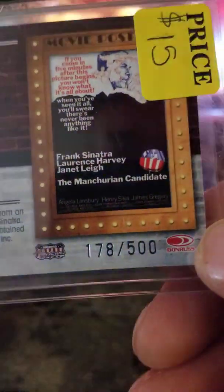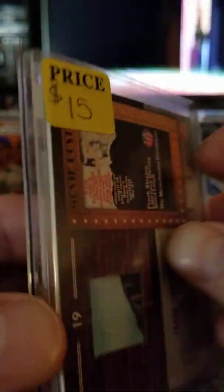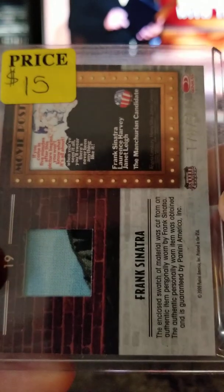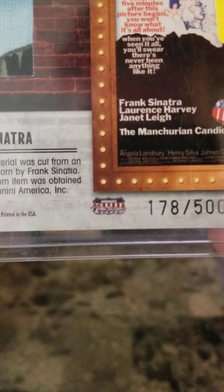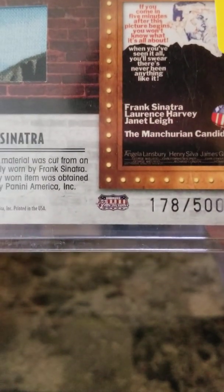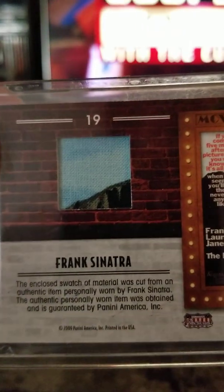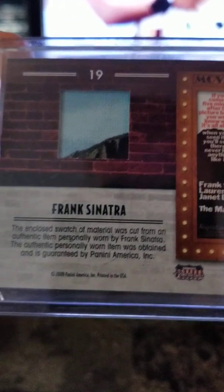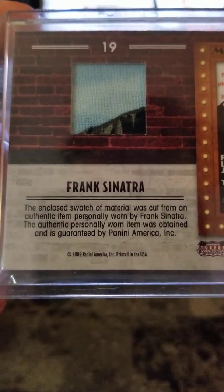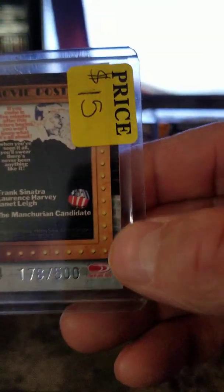It's numbered 178 of 500 and that is $15. It's Panini Donruss Americana — $15. Pretty cool, looks like it's part of a poster. What it says is: 'Swatch material was cut from authentic item personally worn by Frank Sinatra.' $15 for that.